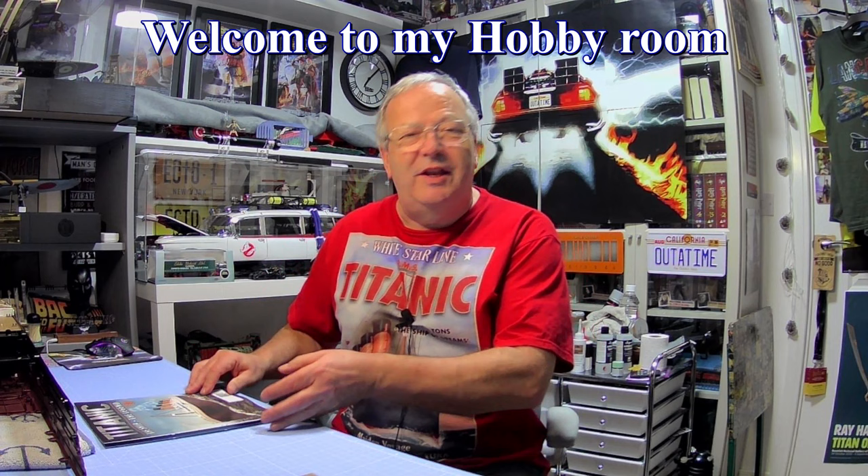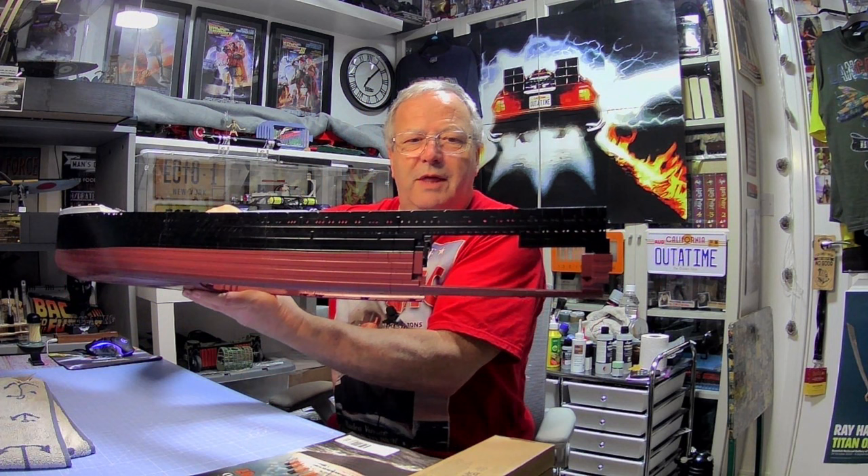Hi y'all, welcome to John's model making. Today we're carrying on with issues 87 and 88 of the Titanic. You've seen the port side and the starboard side - put them to one side. There's the ship up to now. At the end of putting these two starboard sections on, we'll get the engine, put it in place, and power it up.